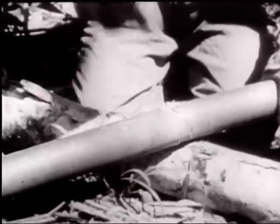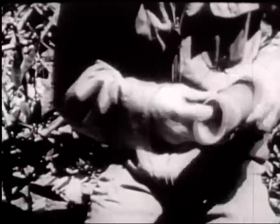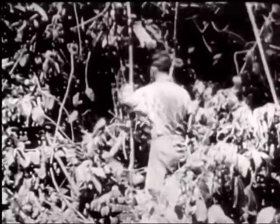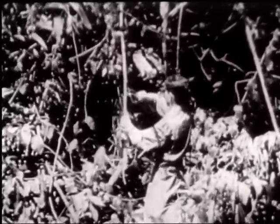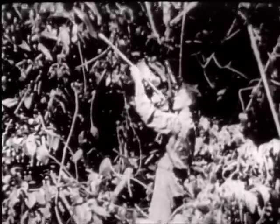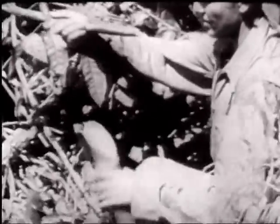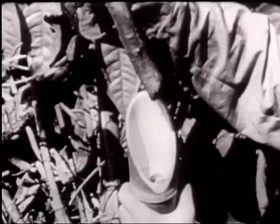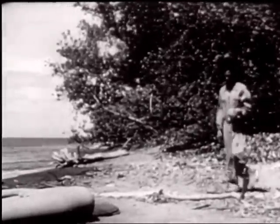At this Air Force school on Guadalcanal, air crew members are taught how to survive indefinitely if cast away on a South Pacific island. The soldier learns that the only parasite-free water sources are trees or vines. A six-foot section of the ropey vine shown here yields approximately half a cupful.